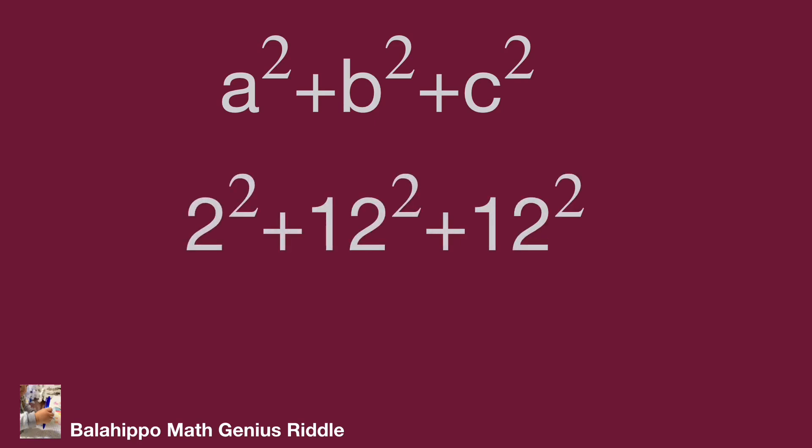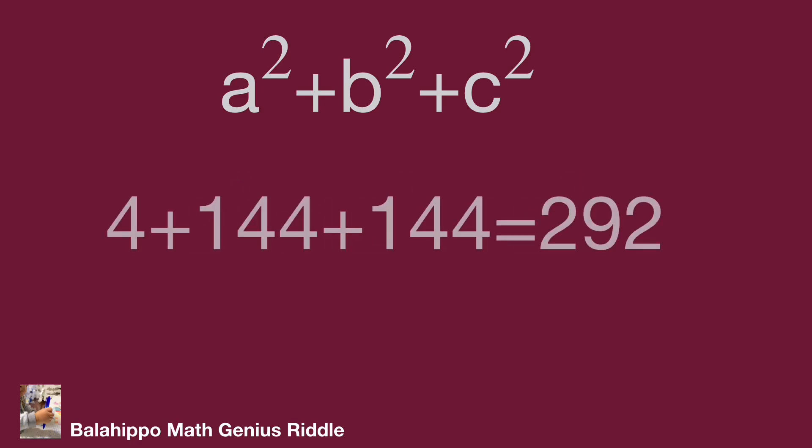Verification: a squared plus b squared plus c squared equals 2 squared plus 12 squared plus 12 squared equals 4 plus 144 plus 144 equals 292. That's the answer! Hope you enjoyed the video, thank you.